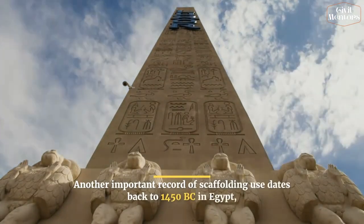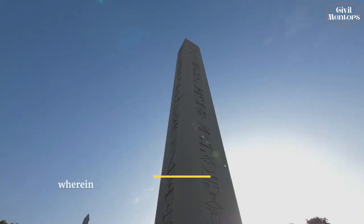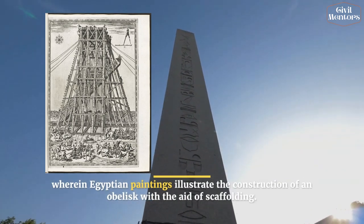Another important record of scaffolding use dates to 1450 BC in Egypt, wherein Egyptian paintings illustrate the construction of an obelisk with the aid of scaffolding.